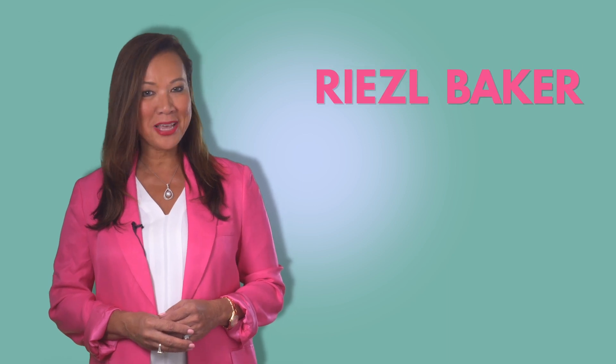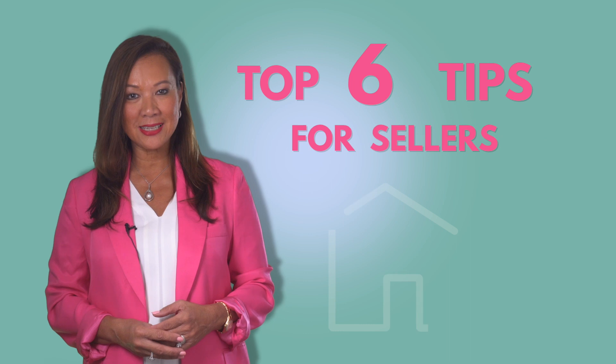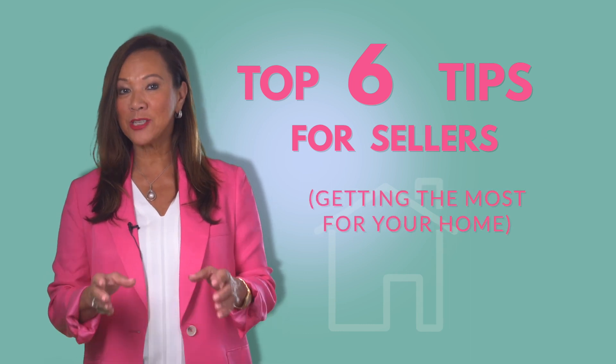This is Riezl Baker with Luxury Lake Oconee Real Estate Group, and today I wanted to give you my top six tips for sellers and how to get the best price for your home in today's market.